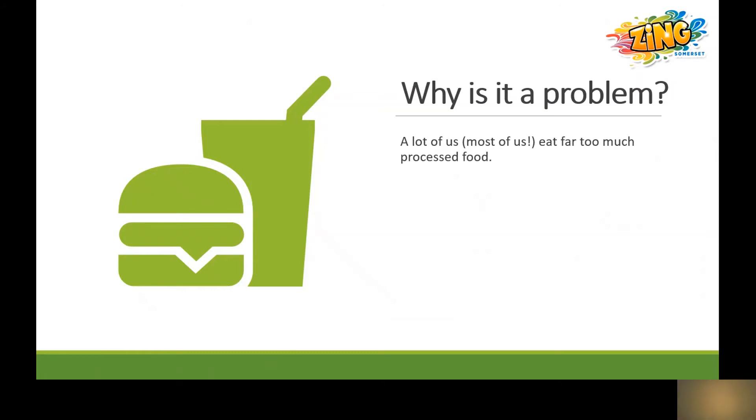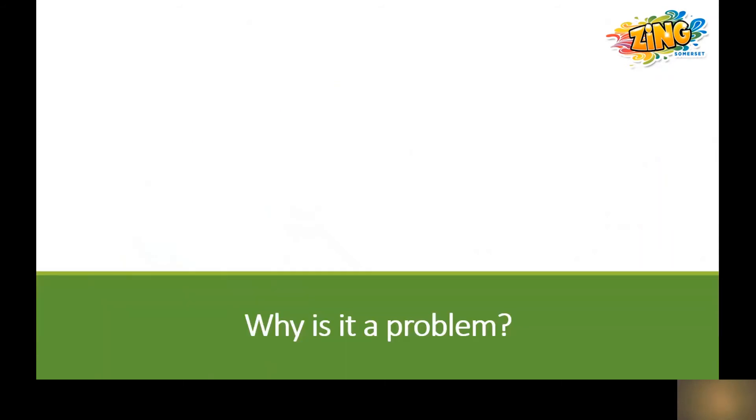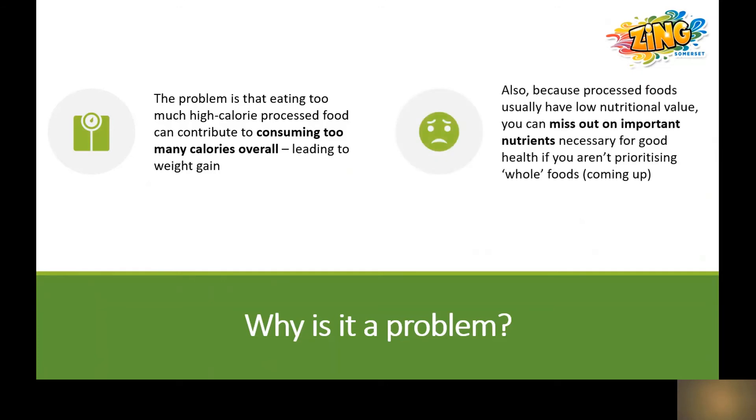And let's face it, most of us eat far too much processed food. It's so much quicker and easier to grab something ready-made in a life where we're rushing around, and it tastes good — and it tastes good for a reason. The sugar, salt and fat combination triggers a pleasure response in our brain, which is why we crave it so much. The problem is that eating too much high-calorie processed food can contribute to consuming too many calories overall, which can lead to weight gain. And because processed foods have low nutritional value, you can miss out on important nutrients that we need for good health.